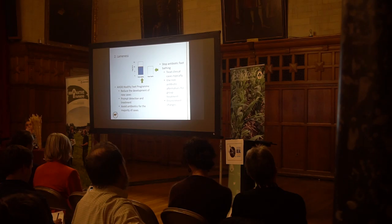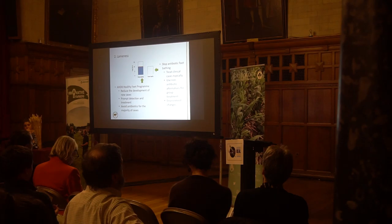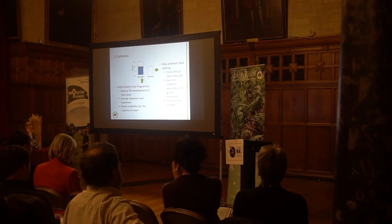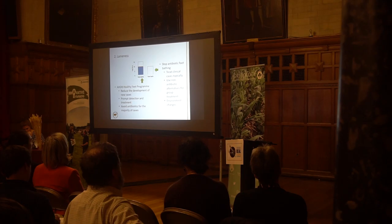On lameness: we need to reduce the development of new cases through appropriate risk assessment — where is your lameness coming from? There's a depressing statistic that on average it takes nearly 60 days from the onset of lameness for a cow to be treated. The longer time goes on, the less likely she is to cure. For the vast majority of lameness cases, it is not an infectious cause, so antibiotics are not appropriate treatment. They are never appropriate in a footbath used to control digital dermatitis. There are many non-antibiotic alternatives for group treatment, and clinical cases should be treated topically. Addressing environmental changes to reduce infection pressure should be your main focus.